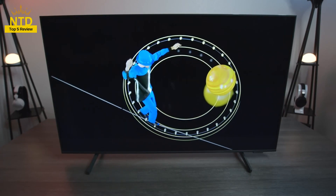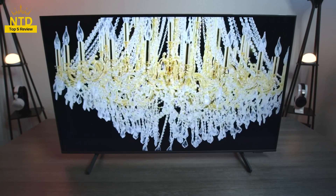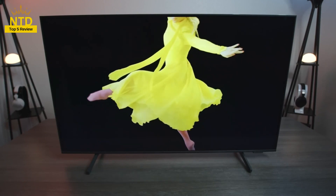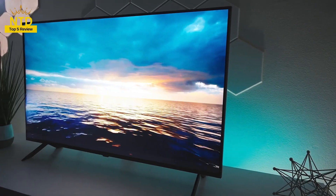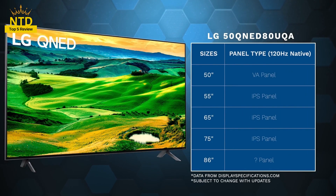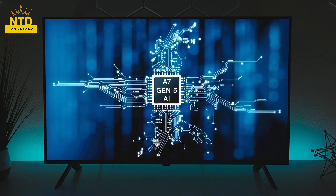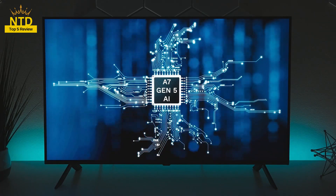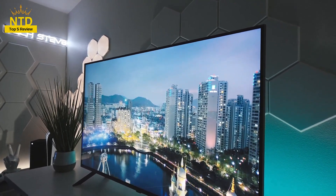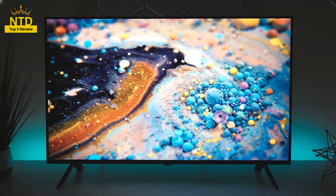Resolution is the factor that determines the image quality of the TV. Currently, the most popular resolution is 3840x2160 pixels, which gives sharper and more detailed images than Full HD 1920x1080 pixels. In addition, you should also pay attention to screen technology, such as LED, OLED, QLED, NanoCell, etc. Each technology has its own advantages and disadvantages, but in general, they all aim to improve the brightness, contrast, color range, and viewing angle of the TV.